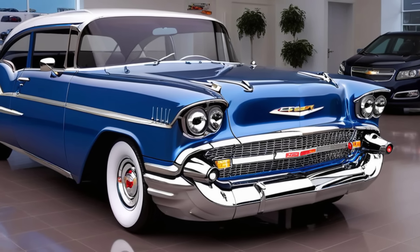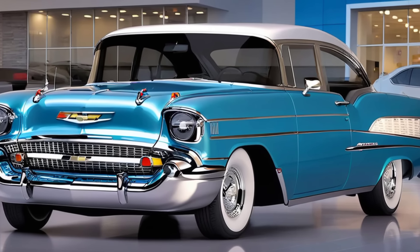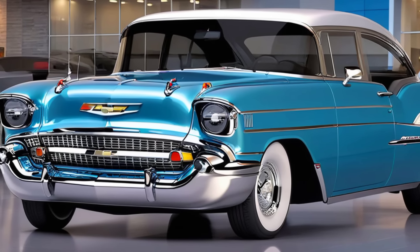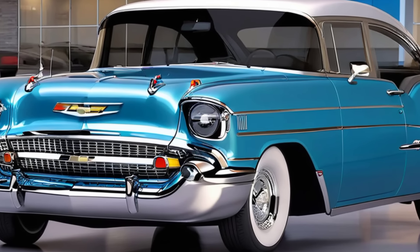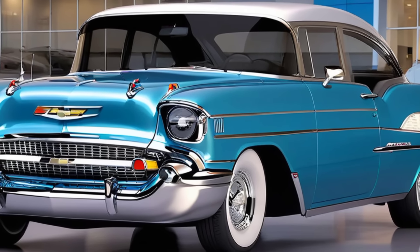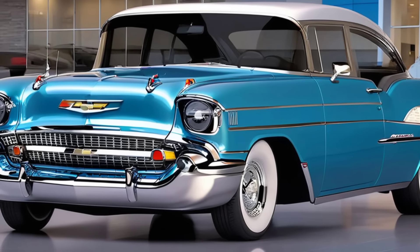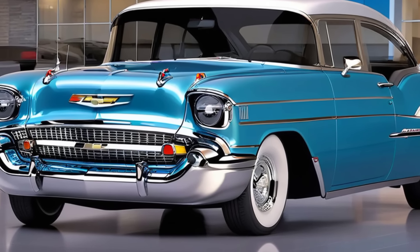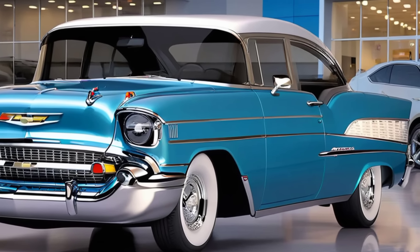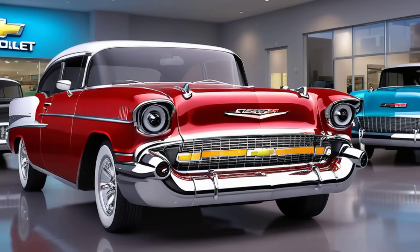Step inside, and the 2025 Bel Air continues to impress. The interior is a perfect blend of classic luxury and modern tech. You're greeted by plush leather seats with intricate stitching that harks back to the 50s, but with the comfort and support you'd expect from a 2025 model. Chevrolet has loaded this beauty with all the latest tech — an advanced infotainment system with a massive 15-inch touchscreen, full digital gauges, and of course Apple CarPlay and Android Auto. The dash design is sleek and modern, yet still pays homage to the original with its horizontal lines and chrome detailing. And let's not forget the panoramic sunroof that floods the cabin with natural light, adding to the open, airy feel.